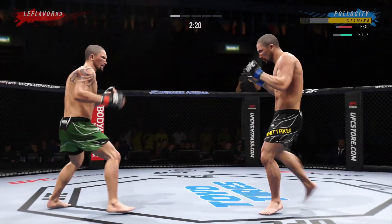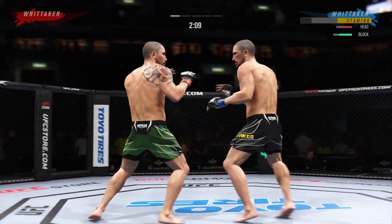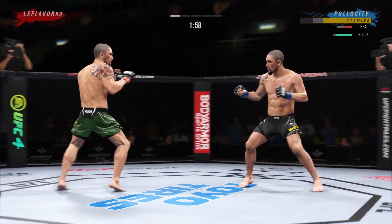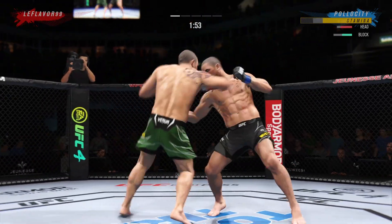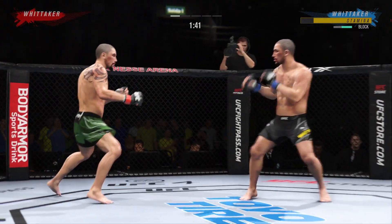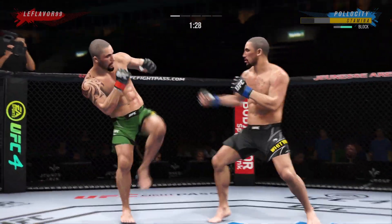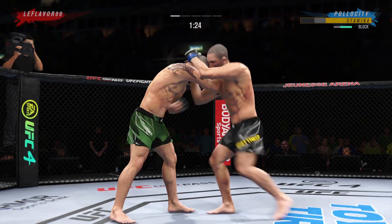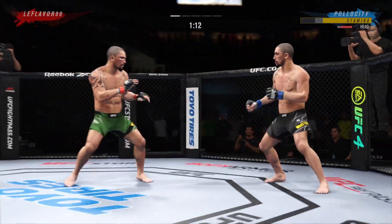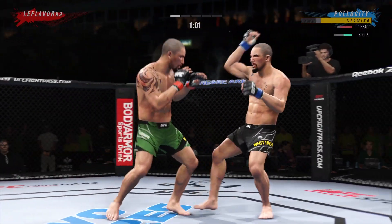He gets back to range. Just out of range with that right hand. Whittaker gets caught by that straight punch — that'll get his attention. An educated jab there. I could watch this dude jab all day — he's so light on his feet, and when he pops that jab, he comes right back through his face. Big leg kick lands. Tags him with the straight. Nice job there by Robert Whittaker. He closes the distance, gets the single collar tie. Big knee there. Knee to the body.